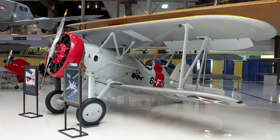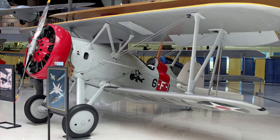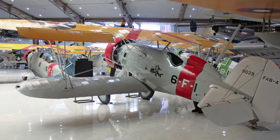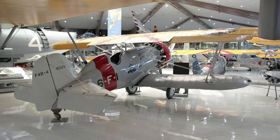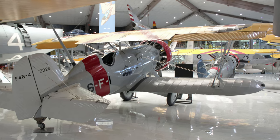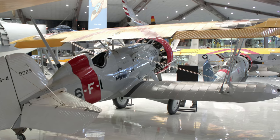Boeing's F-4B was the Navy's version of the Army's P-12, modified for carrier operations. It had the same armament and similar performance statistics. It was the Navy's first line fighter from 1932 to 1937, being replaced by faster and more powerful Grumman biplanes.